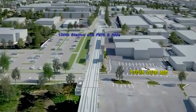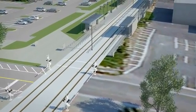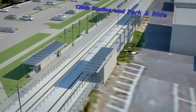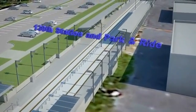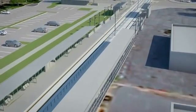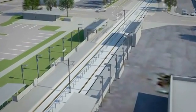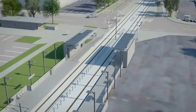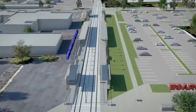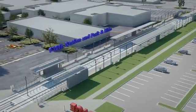As we approach 130th Avenue NE, the guideway returns to street level and enters the 130th Street Station and Park and Ride, located between 130th and 132nd Avenues at Northeast 16th Street. The station includes a 300-stall park and ride.